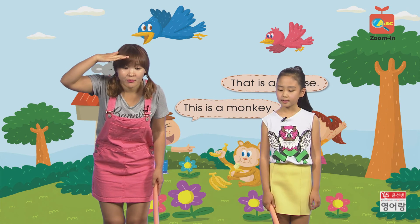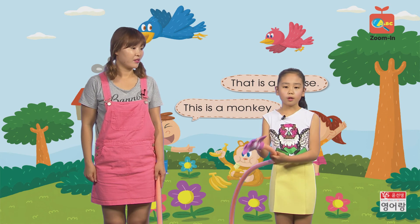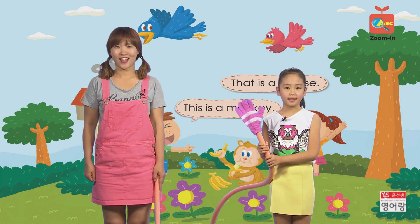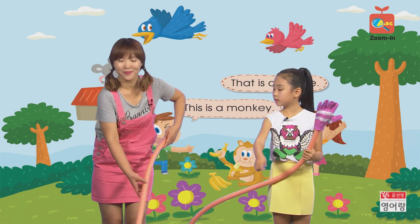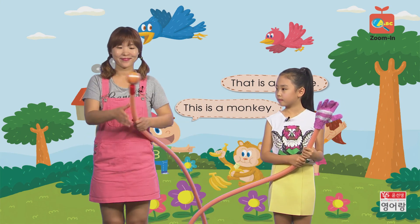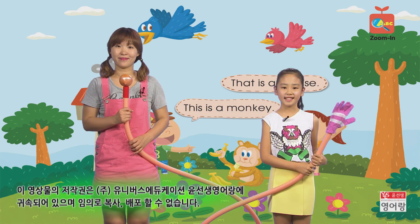Is that a monster? No, it's a mitten. Is that an octopus? No, it's an onion. See you next time! Bye-bye!